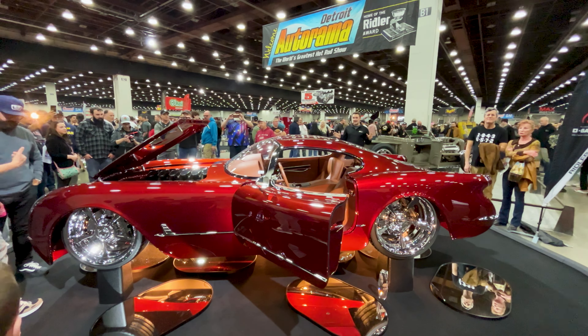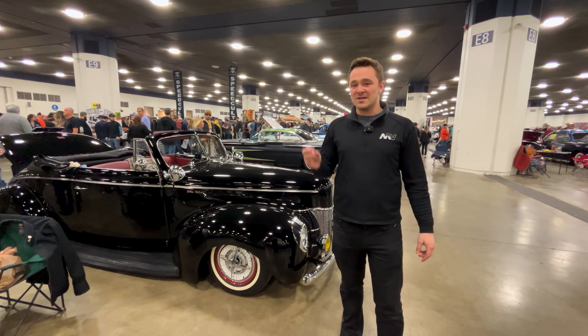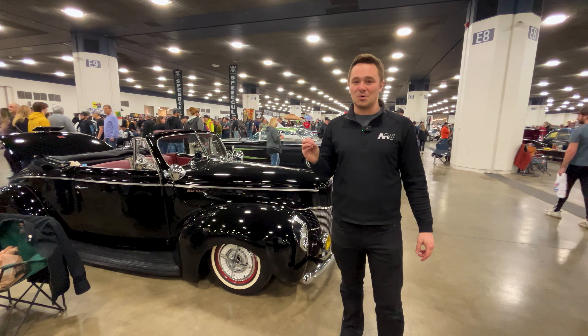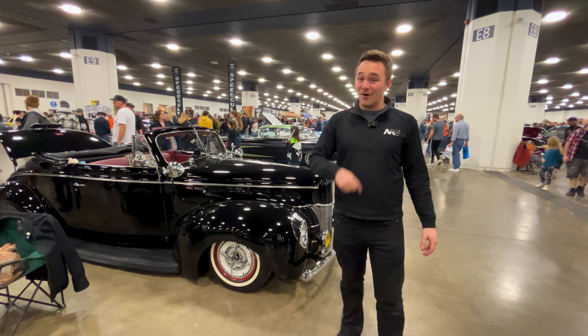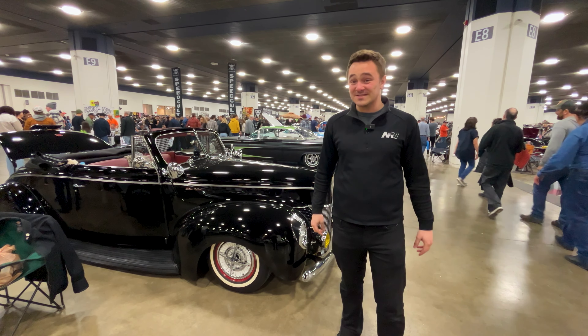The Detroit Autorama basement is truly one of a kind. You see everything from rat rides to extreme customs, to things you really didn't know existed — live music, showgirls, whatever. The basement you have to experience if you're a car guy, and if you're at the show, it is nothing like upstairs. Detroit Autorama is a special, special event — the passion is so real, everyone's personal touch is on display. If you're a car guy, you've got to get here. MotorVault has in 2024. We will see you guys back here at this show in the future, and a lot more great events coming up.